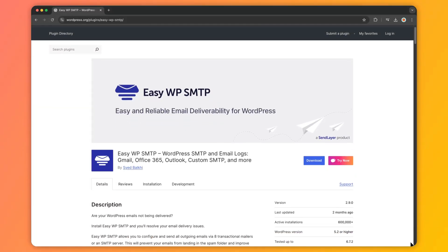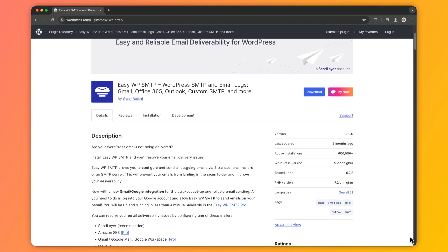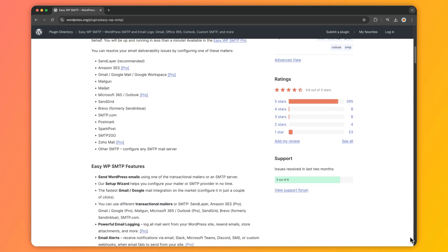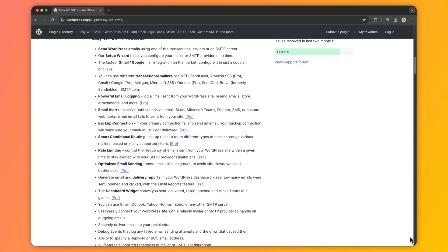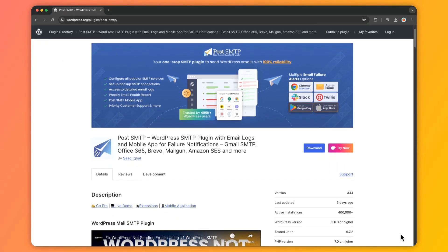Number four is Easy WP SMTP, a lightweight plugin that lets you configure SMTP settings with ease. It supports various SMTP services and includes a debugging tool to troubleshoot email issues. Its straightforward interface and compatibility with major email services makes it a reliable choice for improving email deliverability.